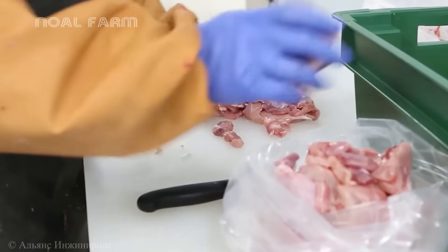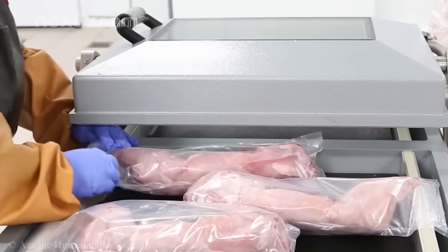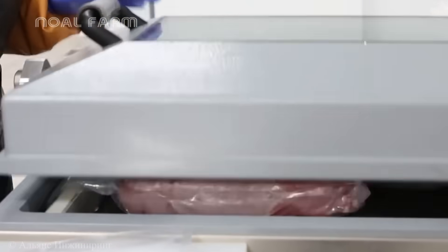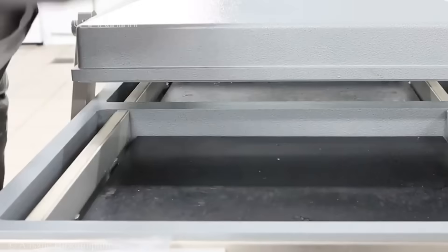Each package is clearly labeled with batch information, production date, and expiration date before being placed in cold storage or delivered to distribution channels.